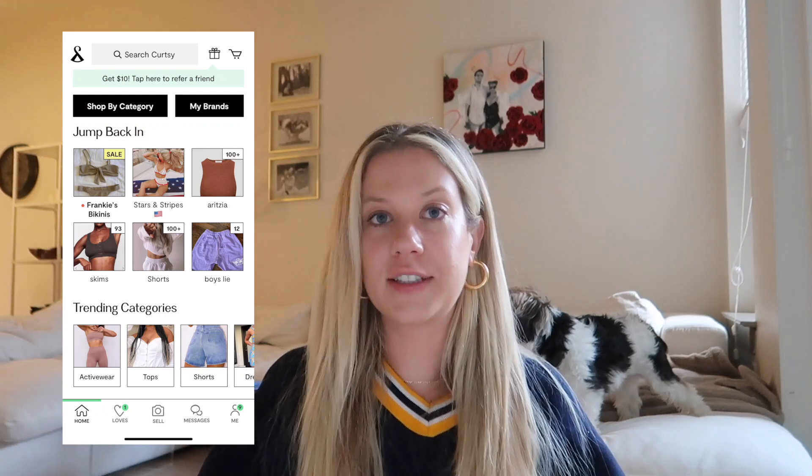Curtsy is an online app where you can buy and sell clothing. It's basically thrifting online, which is so cool. As someone who loves thrifting in person, it can be really time-consuming to search through everything. Curtsy is just extremely guilt-free because everything is sustainable. Curtsy's main goal is to simplify thrifting for the average person who is into trends and wants to find the most up-to-date pieces.